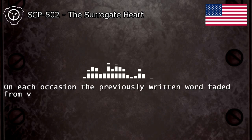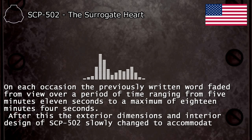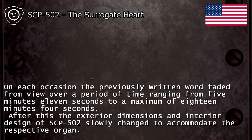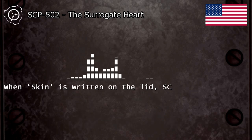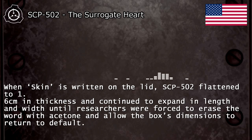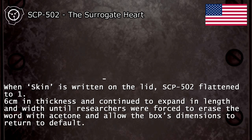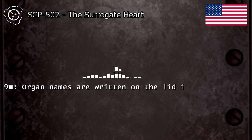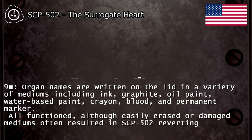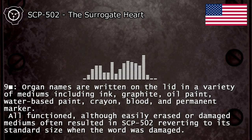On each occasion the previously written word faded from view over a period of time ranging from 5 minutes 11 seconds to a maximum of 18 minutes 4 seconds. After this, the exterior dimensions and interior design of SCP-502 slowly changed to accommodate the respective organ. When "skin" is written on the lid, SCP-502 flattened to 1.6 cm in thickness and continued to expand in length and width until researchers were forced to erase the word with acetone and allow the box's dimensions to return to default. 5/23/9 — nine organ names are written on the lid in a variety of mediums including ink, graphite, oil paint, water-based paint, crayon, blood, and permanent marker. All functioned, although easily erased or damaged mediums often resulted in SCP-502 reverting to its standard size when the word was damaged.